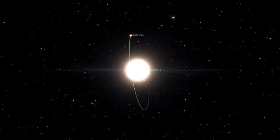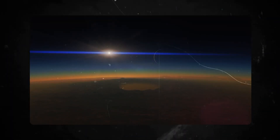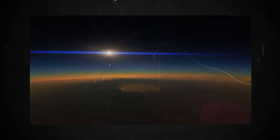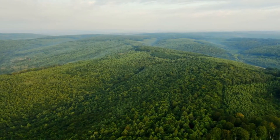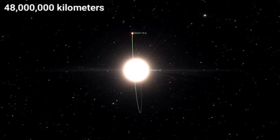With its rocky nature and the potential existence of a dense atmosphere, TRAPPIST-1e will soon be closely studied by the James Webb Space Telescope. If we find further biomarkers here, it would be a significant breakthrough for the scientific community.